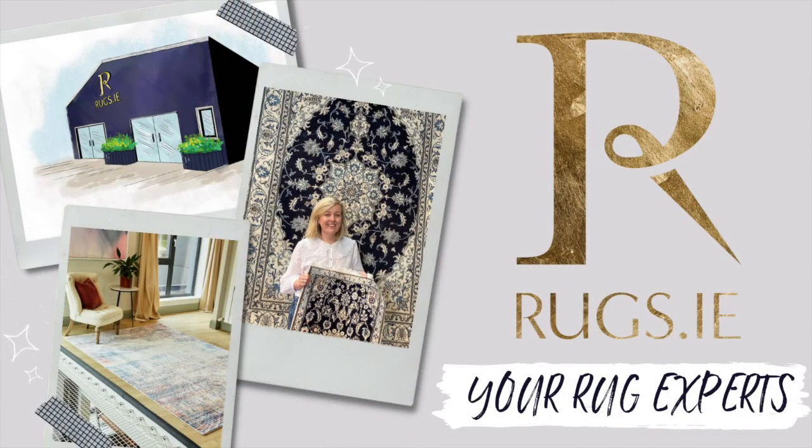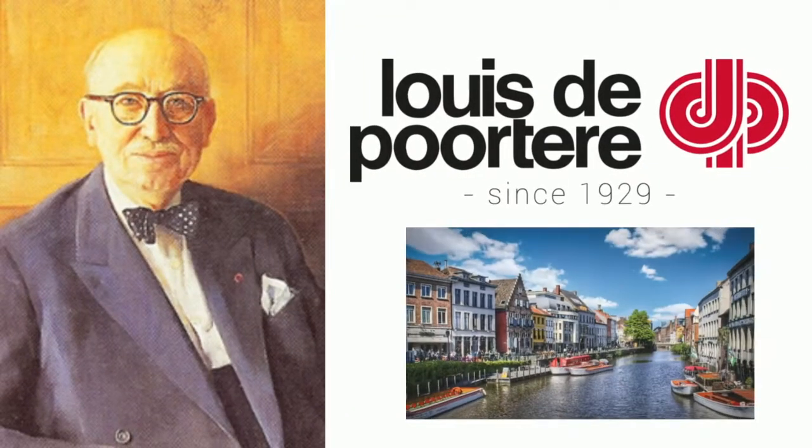I'm Phoebe from Rugs.ie and we are going to do a mini-series on the most popular brands that we sell. Today I'm going to speak to you about Louis de Porter. They are one of the most popular brands we sell and it's easy to see why. They were established in 1929 in Belgium and they still produce the rugs there.